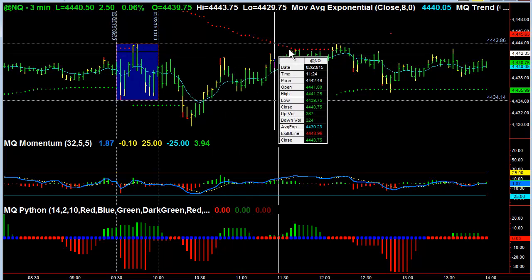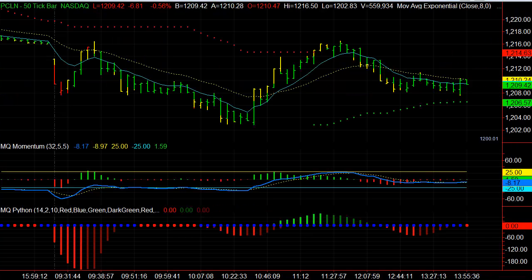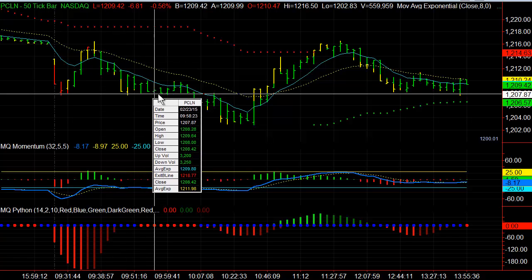The majority of this move, we actually traded in another stock — Priceline. Priceline made a nice initial move with the NASDAQ.